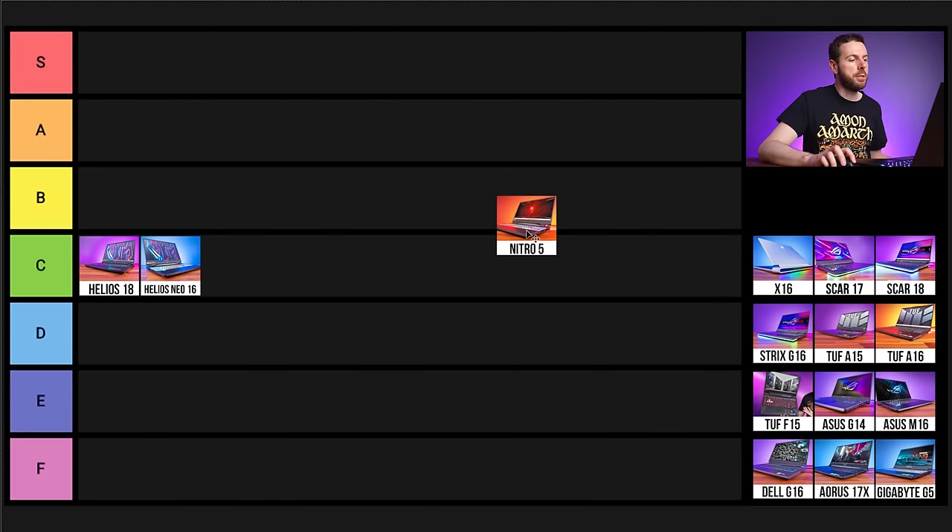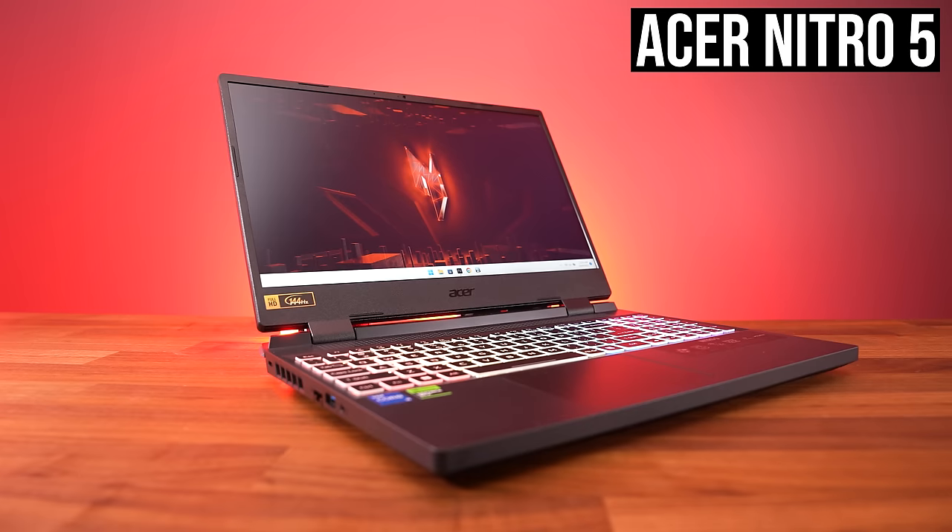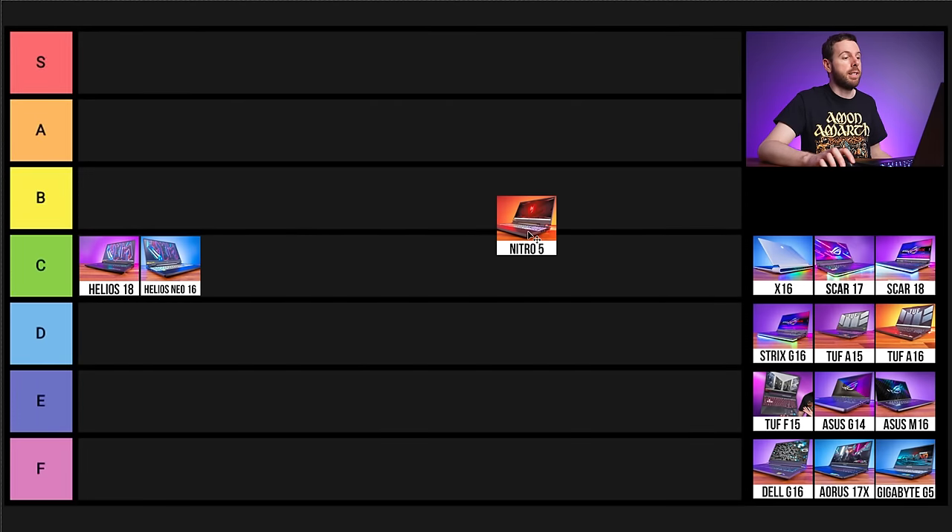Next is Acer's Nitro 5, their budget-friendly entry-level option. It's essentially the same as last year except with RTX 40 series GPUs. The best sale we've seen is $750 USD, which is extremely competitive for a full-powered 4050 laptop with a MUX switch. It doesn't have Advanced Optimus but at $750 it's very attractive. I included it in my top 3 best budget gaming laptops video, so I'm putting it at B tier overall.